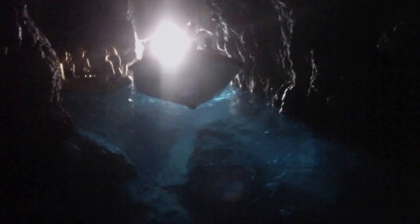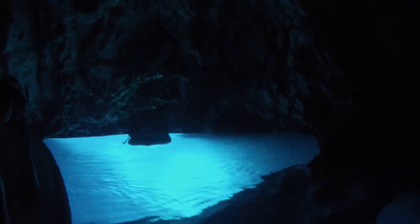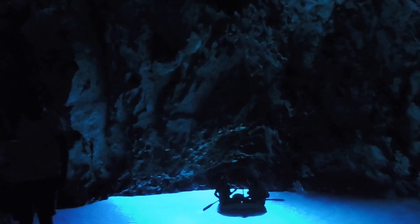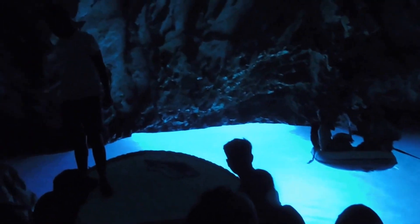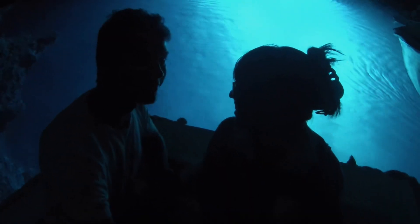During certain times of the morning, the sun shines through a hole of the grotto and is reflected off the sea floor. The water practically glows and lights up the cave a magnificent blue. Due to this natural wonder, the cave is protected and can only be accessed by boats small enough to pass through a tiny entrance. It truly is a breathtaking sight to see, that left everyone, including us, speechless and in awe.